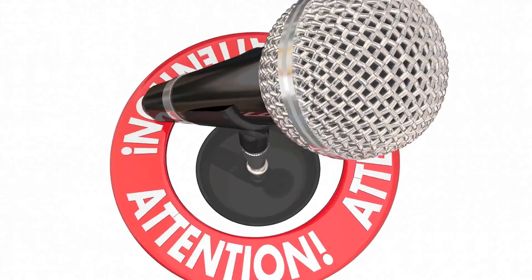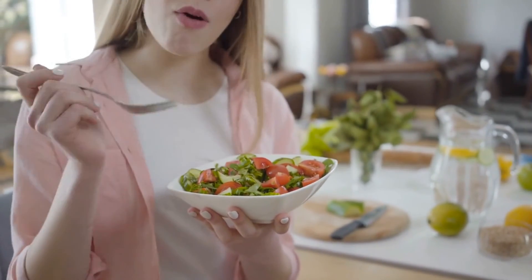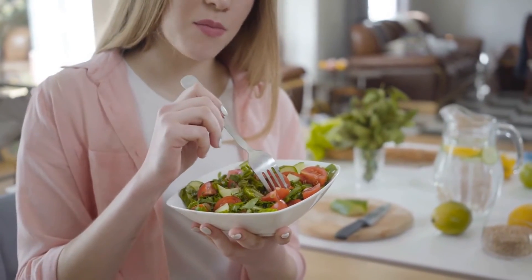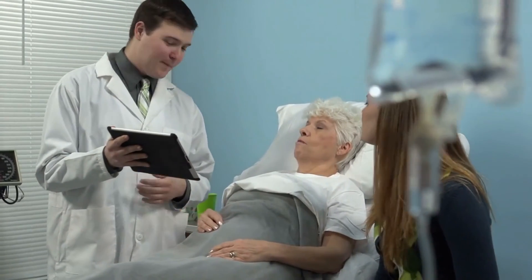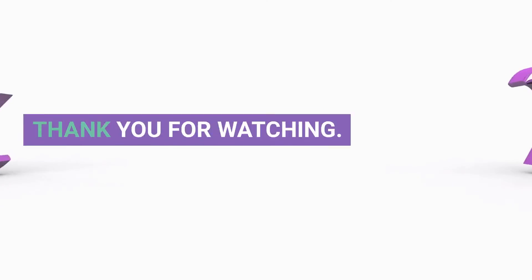Liver failure is a severe medical condition that requires prompt medical attention. However, following a healthy diet, staying hydrated, reducing salt intake, getting enough rest, limiting alcohol consumption, and using herbal remedies with caution can help manage the symptoms of liver failure. It's essential to talk to your doctor before trying any home remedies to ensure that they are safe and effective for your condition. Thank you for watching.